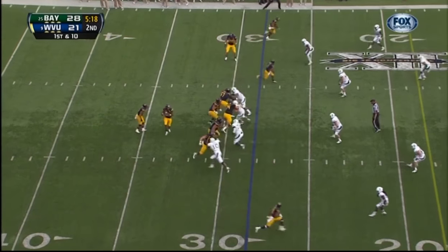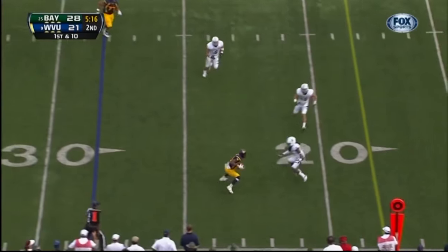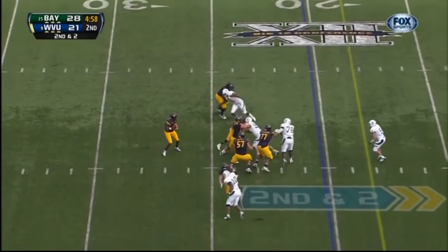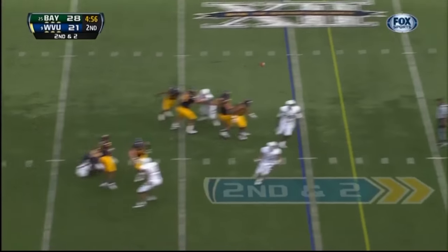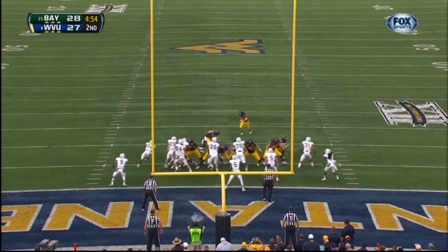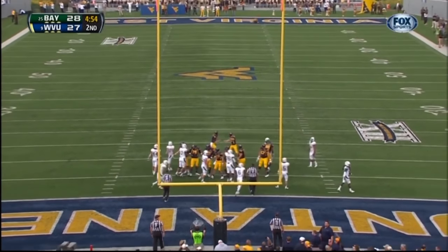Bowie in on the interior, quick throw near side — J.D. Woods, Bowie. Lines up alongside Geno Smith. Protection breaks down — throws it to the end zone. Touchdown! For the touchdown. And now the extra point.